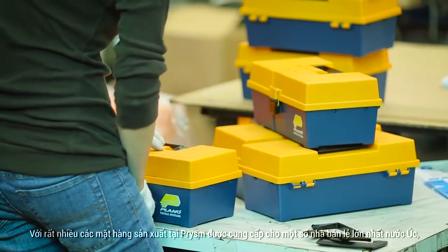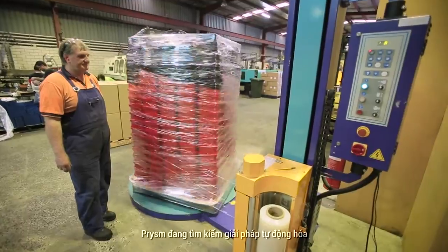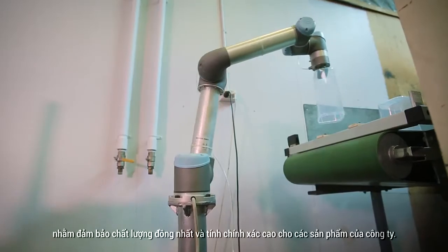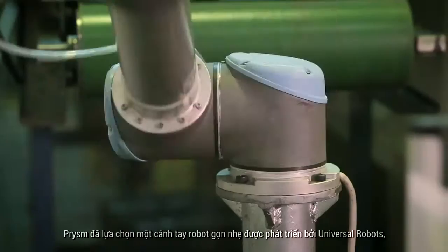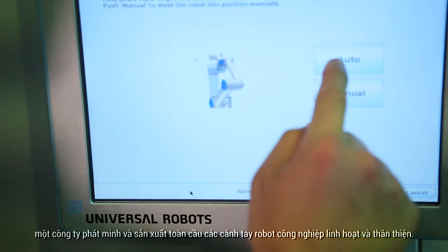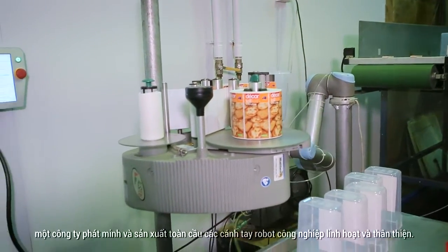With many of the items produced at Prism headed for some of Australia's largest retailers, they were seeking an automated solution that would ensure their products' consistency and accuracy. Prism selected a lightweight robotic arm developed by Universal Robots, a global developer and manufacturer of flexible and user friendly industrial robots.